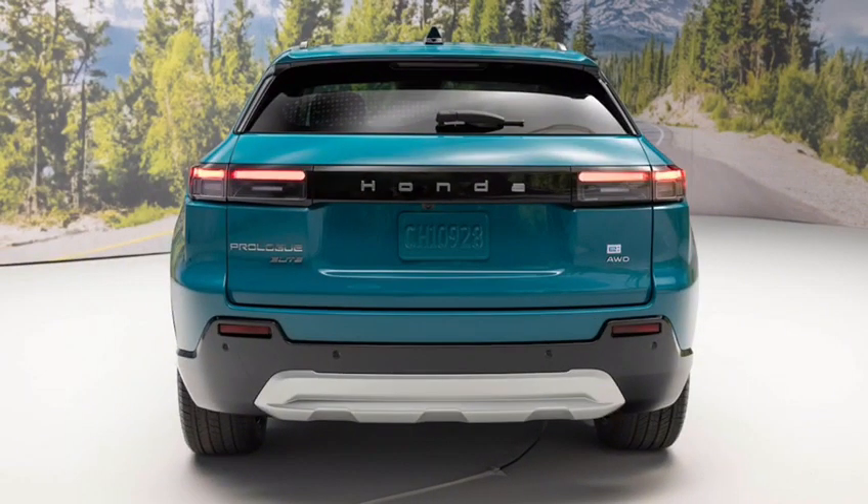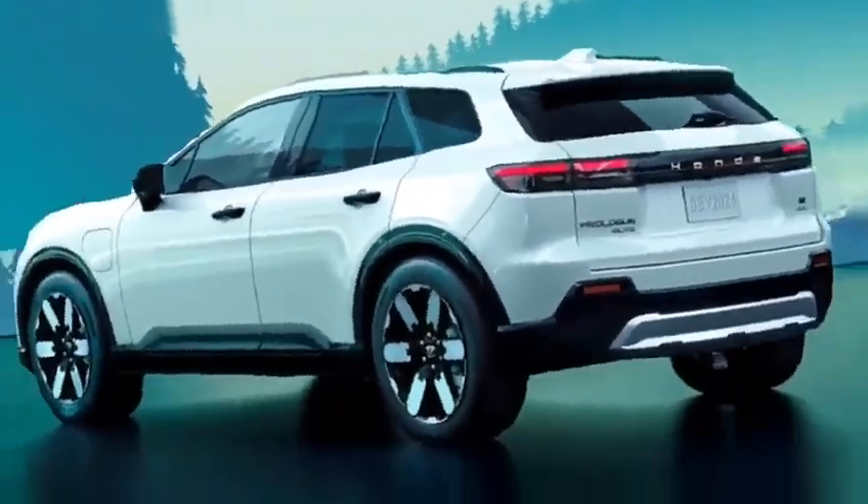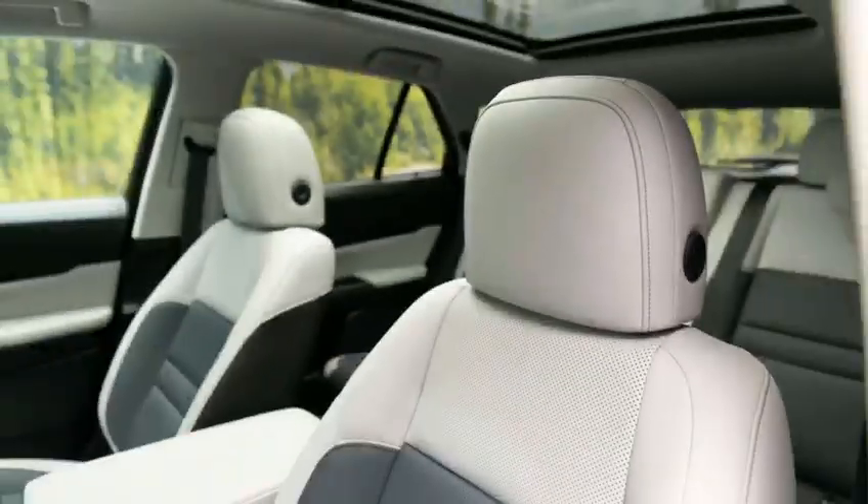The taillights of the Prologue are also LED and are designed to be very visible at night. They also have a sequential turn signal feature that makes them even more visible.